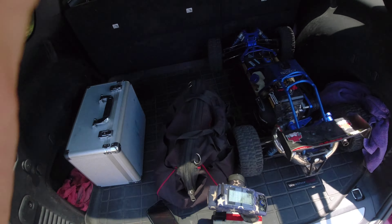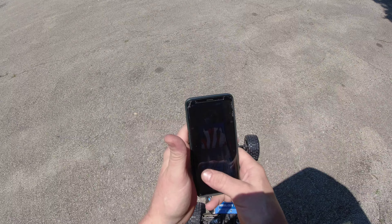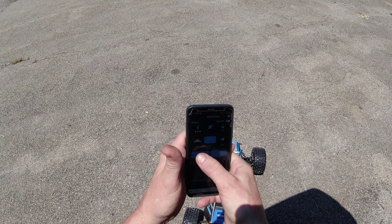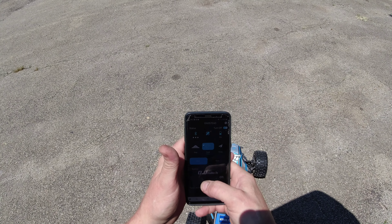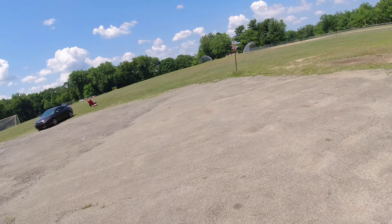Let's give it a rip! The grass is kind of high, so let's see if I can get this to start. Let it go — we're gonna see what speed we can get.